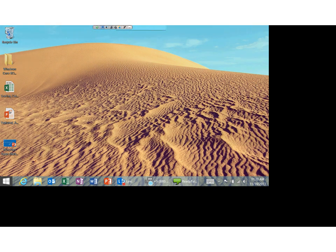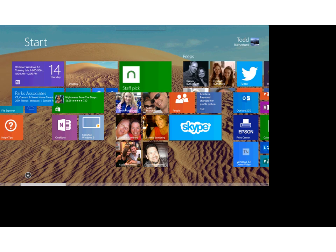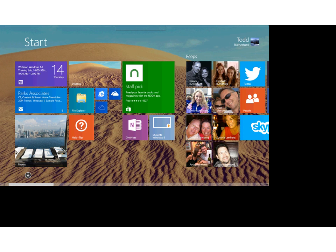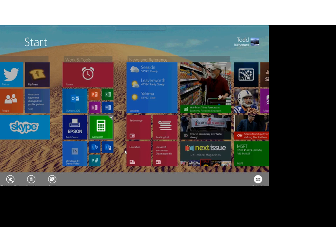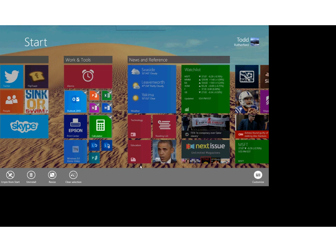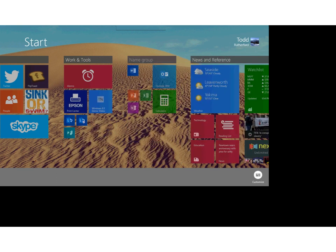I'm able to organize and categorize these things. One of the things we've done with Windows 8.1 that I'm really excited about is the ability to select multiple tiles — in Windows 8 you had to move one tile at a time. Now with Windows 8.1, I can select a whole bunch of tiles and move all of them at once into a new category. I can name it whatever I want, and it's that easy to move things around.